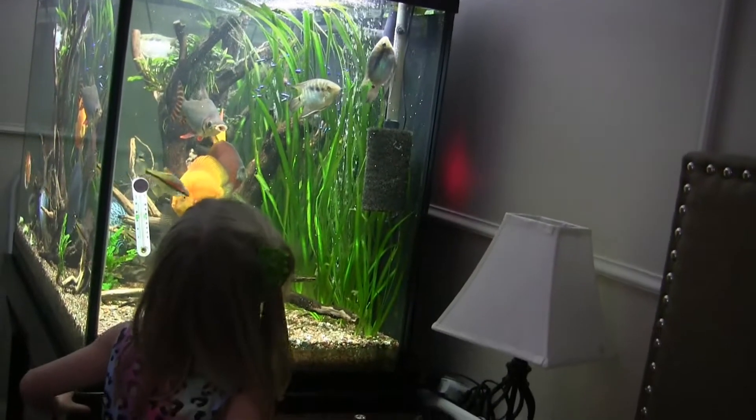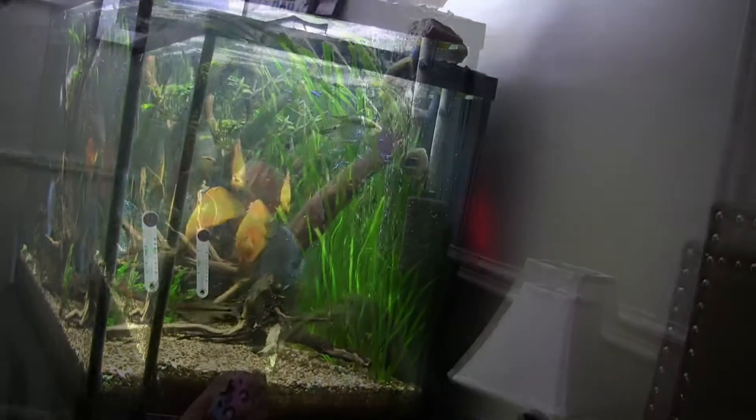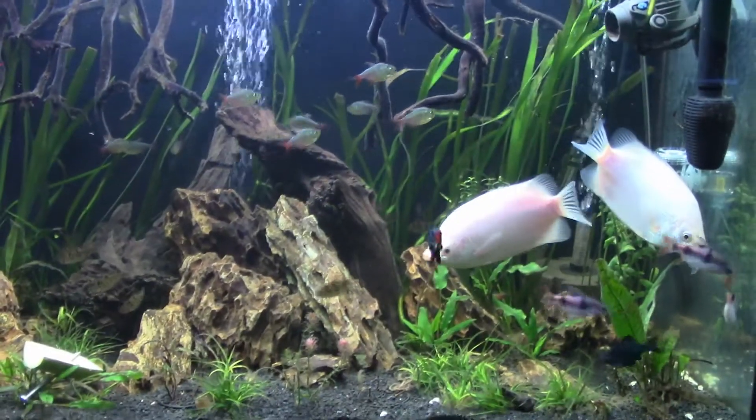Meanwhile the flag cichlids are off spawning again in front of the children. See those fishies laying eggs on the tubes? That's right there — check that out.